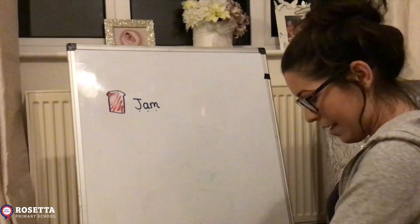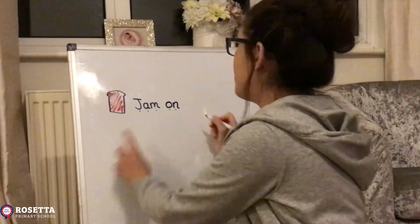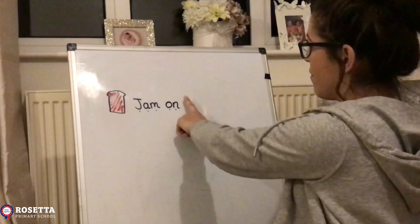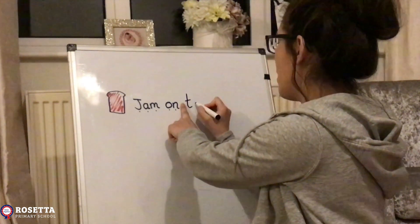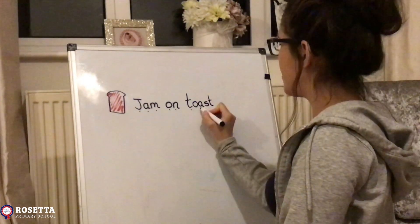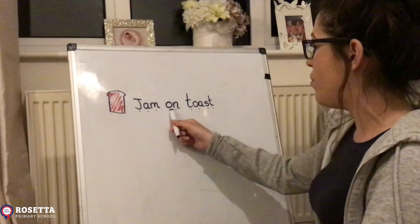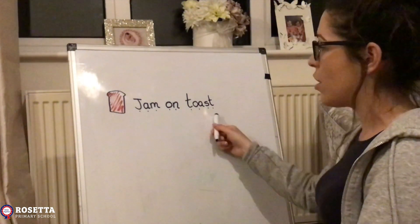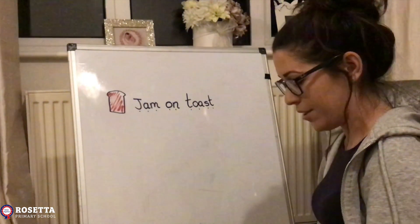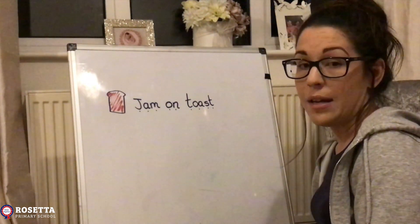So I've got 'jam,' then my finger space, my next word is 'on,' then I remember my finger space, and my next word is 'toast' - I need another finger space. Now I'm going to check it back: jam... on... toast. I know I've done everything right by labeling that picture.